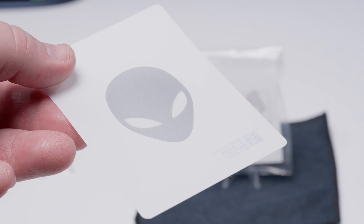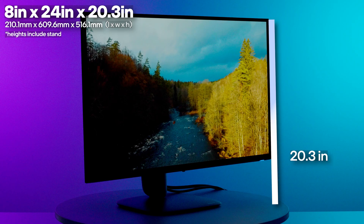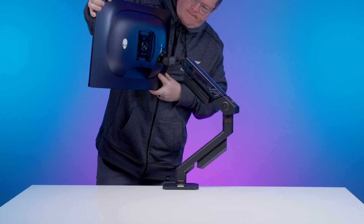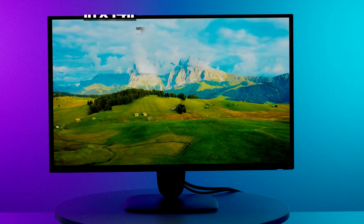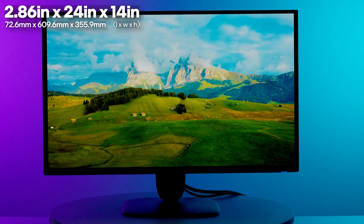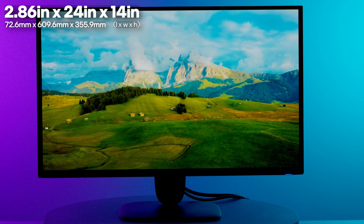For dimensions, the monitor is 24 inches wide, a bit over 20 inches tall, and a little over 8 inches deep with the stand attached. If you're looking to use a monitor arm or wall mount, the monitor supports VESA 100x100 mounts, so the panel dimensions are around 14 inches tall and a little under 3 inches deep, while the horizontal dimension remains 24 inches wide.